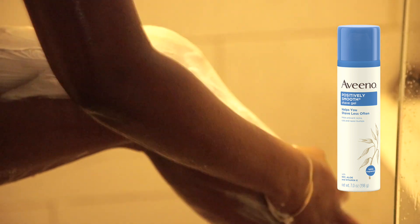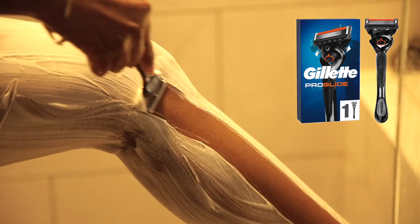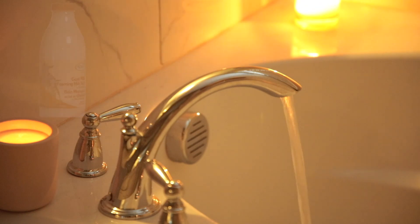I only shave about once a month now because ever since I started getting laser hair removal, I don't have to shave anywhere near as much as I used to. I'm using this Aveeno Positively Smooth shower gel — it's unscented and not irritating. I like to use this Gillette Pearl Glide razor; men's razors always work better in my opinion — they give you a closer and smoother shave.